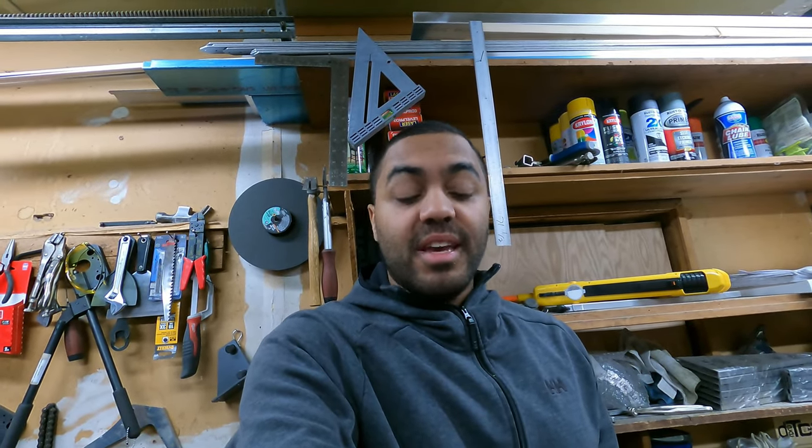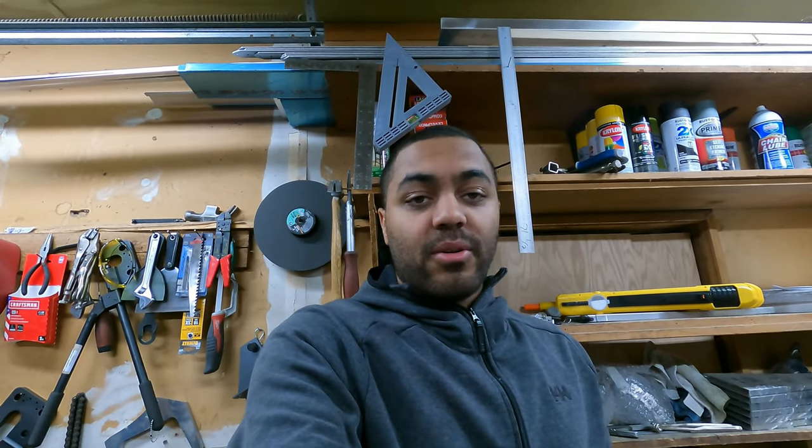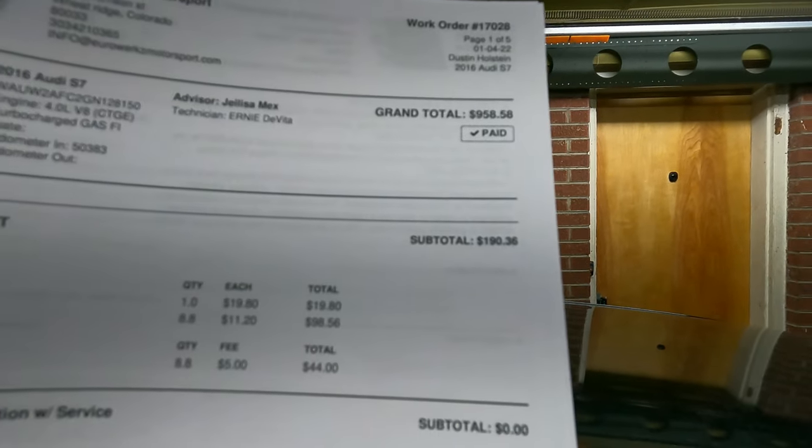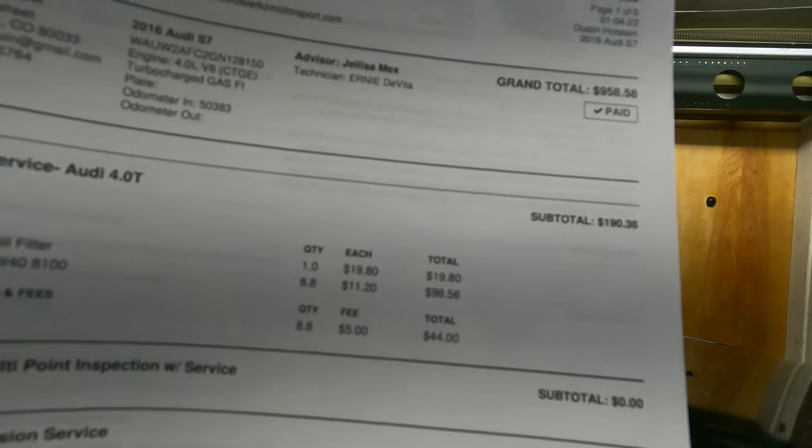I don't know the history of this car, so I decided to take it to Euro Works Motorsports — a local shop in my town specializing in German cars like Audis and BMWs — for an oil change. They also did a euro multi-point inspection included with the service at no extra charge. The oil change came to $190.36, which includes the oil filter, Motul 5W-40 at 8.8 quarts, and disposal of the original 8.8 quarts.